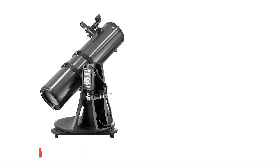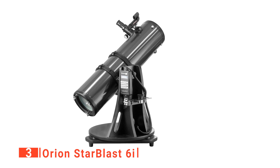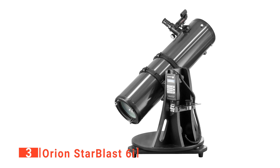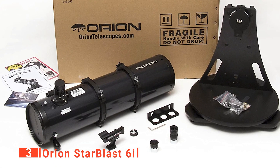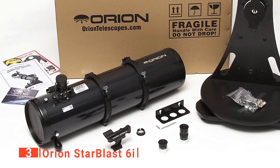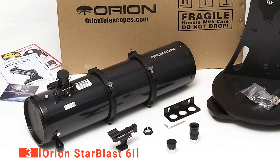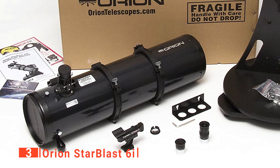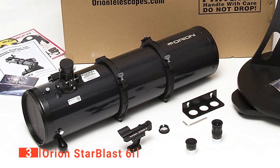The third product on our list is the Orion Starblast 6i. If you're searching for something with a little more capability that still retains portability, then this Orion Starblast may be for you. When assembled, the entire unit stands at about 36 inches, give or take an inch or two when aimed at the zenith. The tube is only about 28 inches long, and since it weighs in at under 25 pounds, this scope provides a lot of capacity for stargazing in a reasonably portable package.